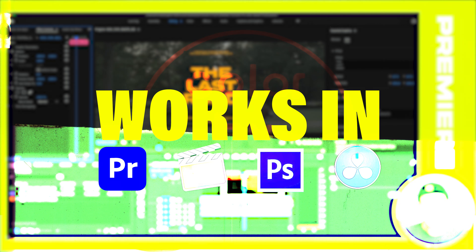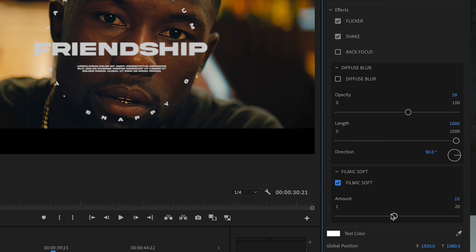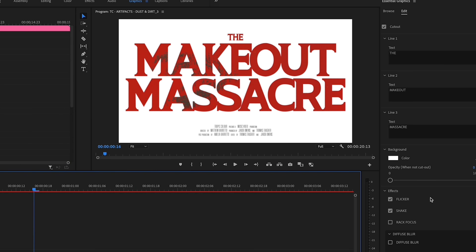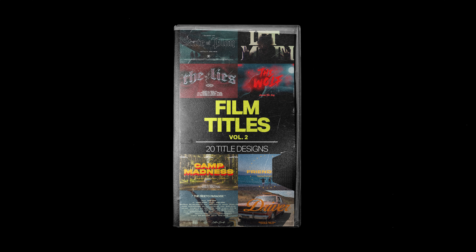One of my favorite things about this title pack is just how easy it is to use. It works with Premiere Pro, Final Cut, DaVinci Resolve, and Photoshop, and it also includes tutorials and free fonts. Once you have it in your editing app of choice, it's as simple as dragging and dropping. It's going to save you a bunch of time and really level up the scope and look of your projects, so check it out.